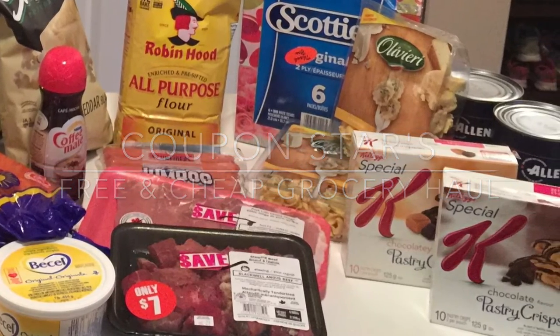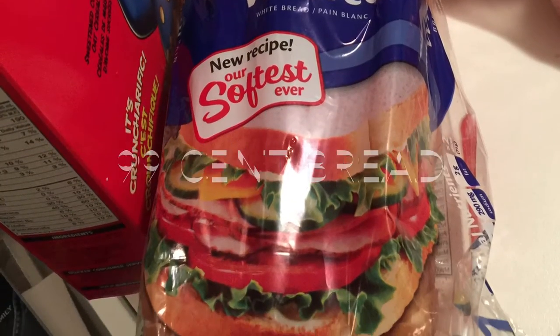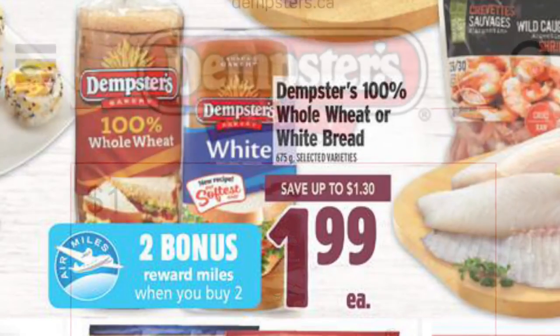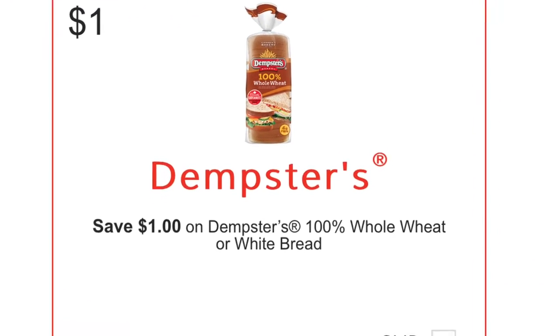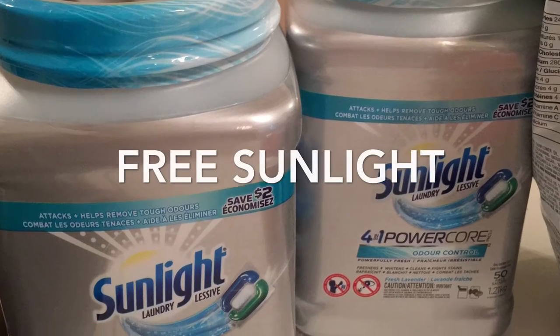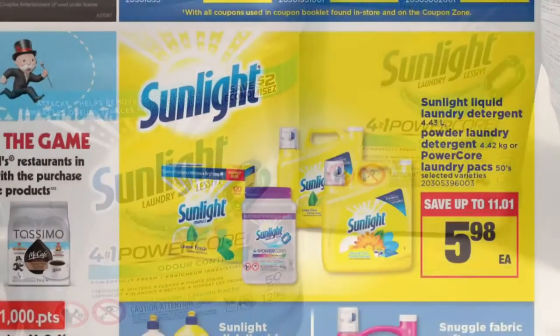Starting with the Dempster's bread — this worked out to be only 99 cents. It's on sale this week at Metro for $1.99. I price matched that ad and then applied a $1 coupon that I printed right from the Dempster's website.